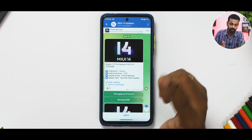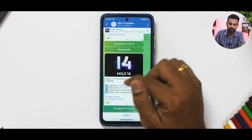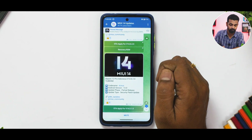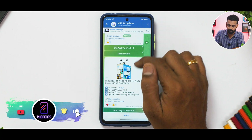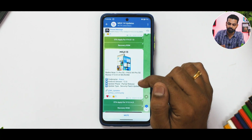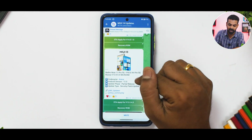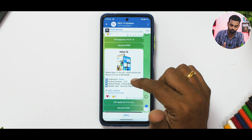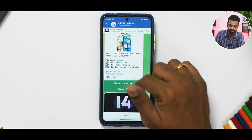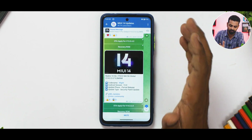Moving on, the Xiaomi 12 Pro in Indonesia is getting MIUI 14.0.2 with Android 13 and a new security patch. The Redmi Note 11 Pro is still getting MIUI 13.0.5 along with Android 12, which is pretty outdated as far as the Note 11 Pro in Russia is concerned.